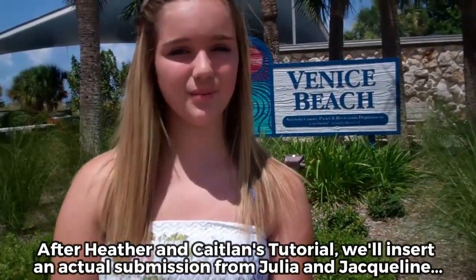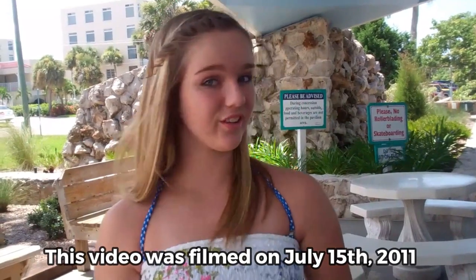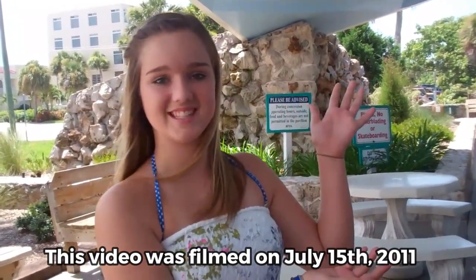Step 1: you have to establish your location. Hi, I'm Heather with seemybeach.com and we're at Venice Beach. Step 2: if you're at a cool location, show your location. We're at the pavilion in Venice. Here we are under the pavilion in Venice, Florida.